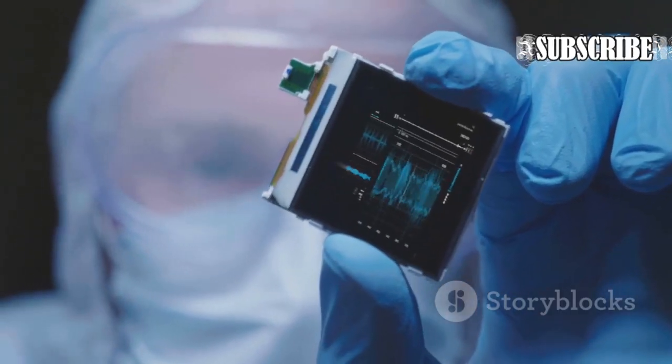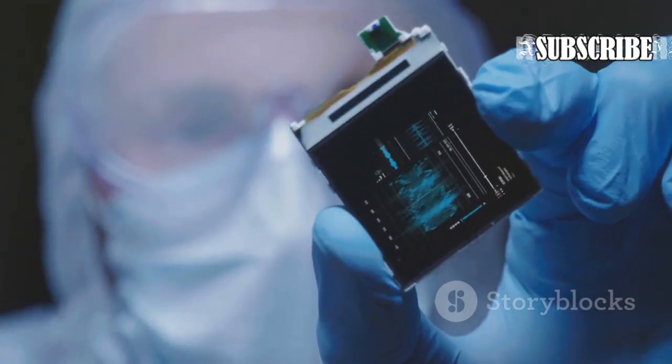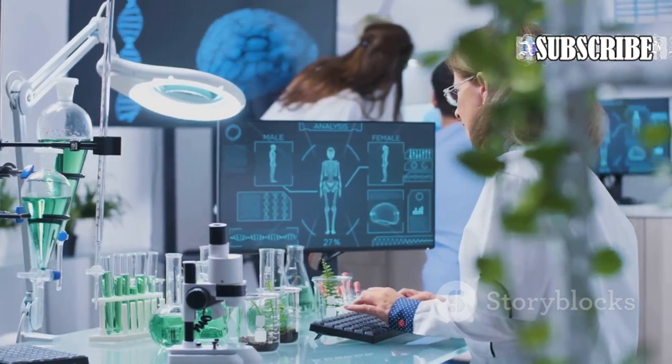This technology represents a major step forward in the development of long-lasting, self-sustaining power sources. The implications for a wide range of applications, from medical devices to space exploration, are truly exciting.